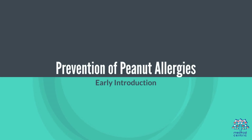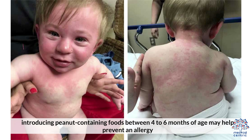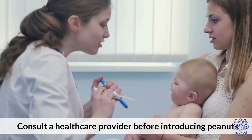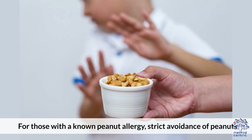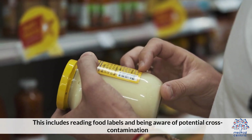Prevention of peanut allergies — Early introduction: For infants at high risk of peanut allergies, that is, those with severe eczema or egg allergy, introducing peanut-containing foods between 4 to 6 months of age may help prevent an allergy. Consult a healthcare provider before introducing peanuts. Strict avoidance for those with a known peanut allergy is essential, including reading food labels and being aware of potential cross-contamination.